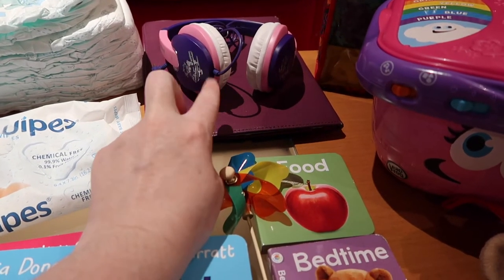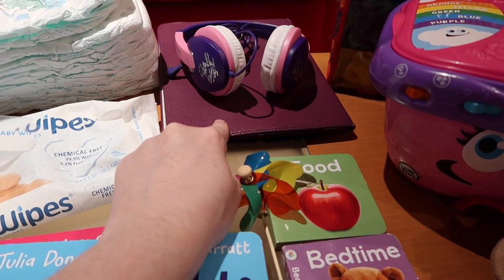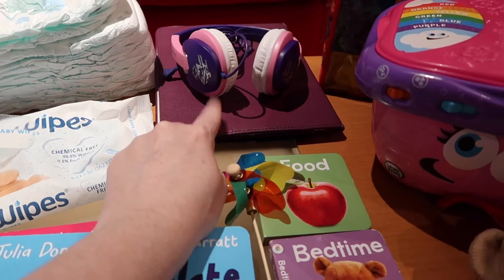Chances are she's not going to use the headphones but she will have the iPad. On the iPad I have baby TV episodes loaded up for her.